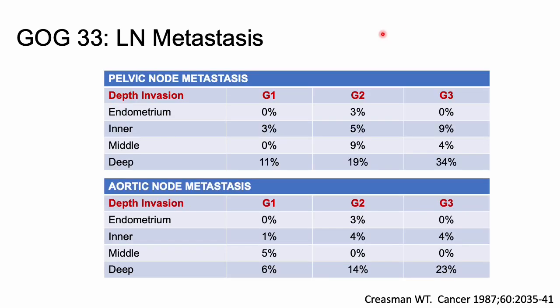This chart combines depth of myometrial invasion with grade to look at the incidence of pelvic and aortic node mets. As you can see, with increasing grade and increasing depth of invasion, the percentage of lymph node metastases increases.